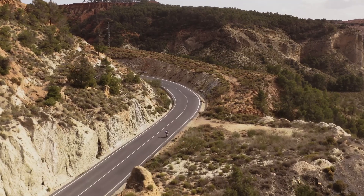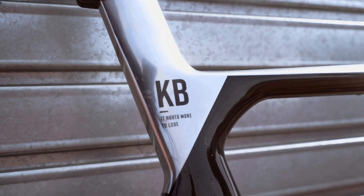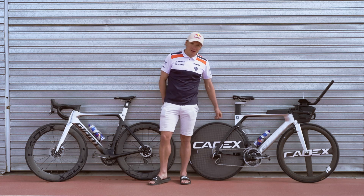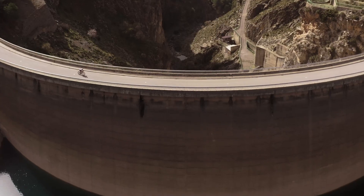So on both bikes I have my KB here, together with my slogan: "It hurts more to lose." It's good because on tough days I can see that — okay, I need to do the training properly to make sure that I'm not losing the next race.